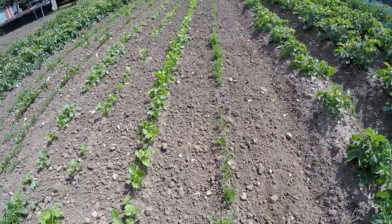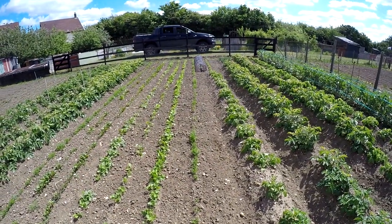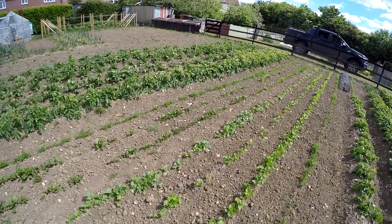So that's where we're going to leave this week's allotment video. Thank you for watching, hope you enjoyed this video, and I will see you in the next one from up here. Goodbye for now.